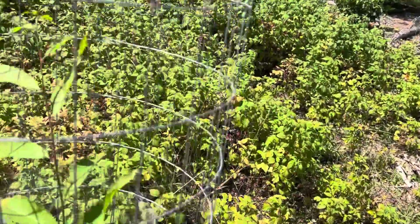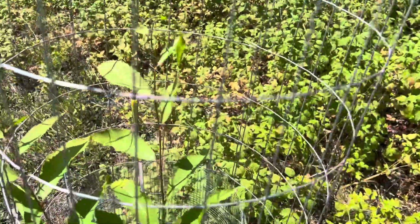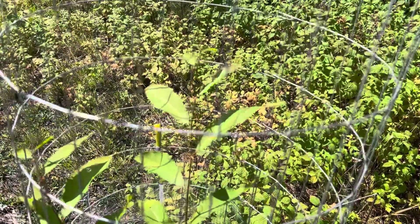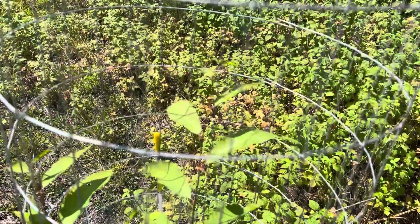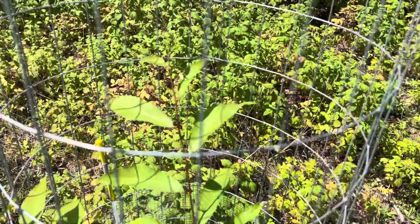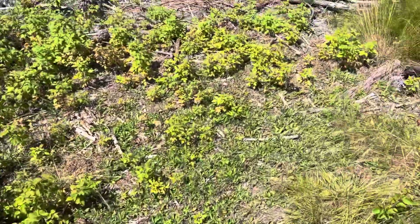I've got a lot of stuff growing in there — it's hard to tell what's going on down there. But in the fall, or early winter, probably late November or sometime in December depending on the snow, I'll come up and clean up all the trash under there and let it go from there.